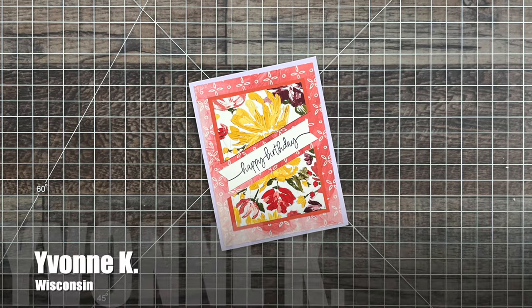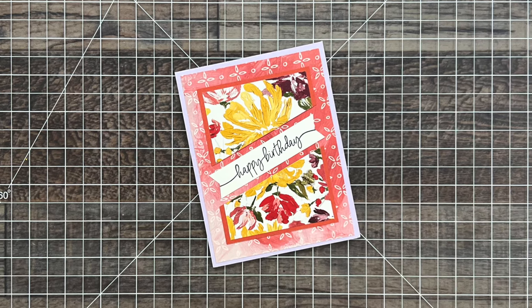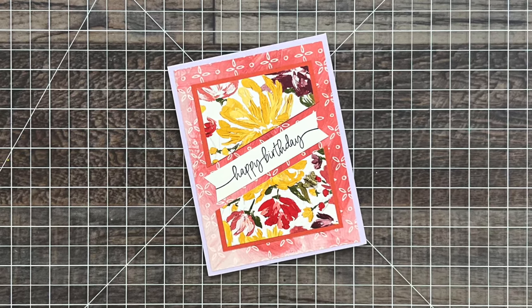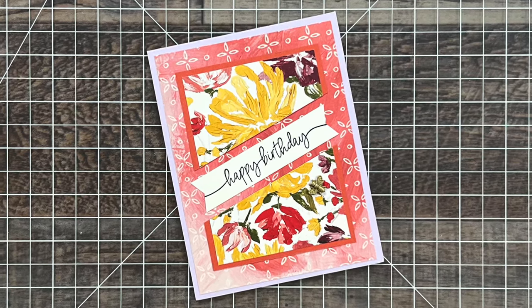Yvonne K from Wisconsin sent me this lovely birthday card. I love the patterned paper she chose, and it was pretty fitting that she used the April 2024 sheet load layout since my birthday was in April.